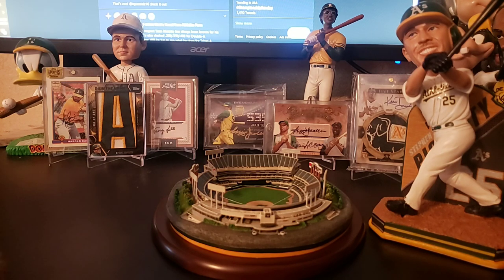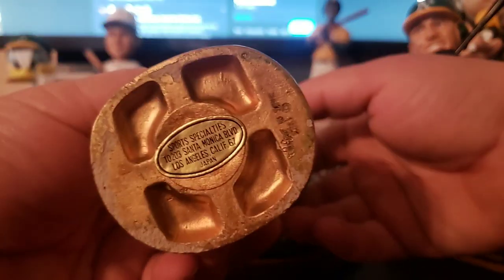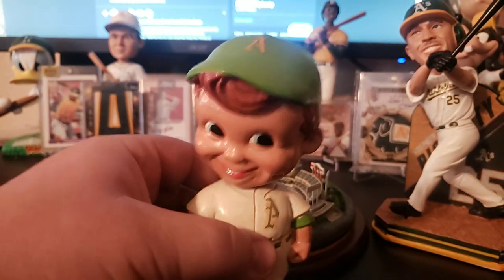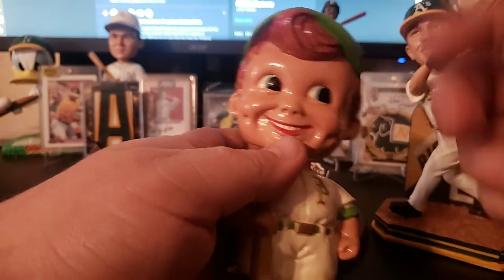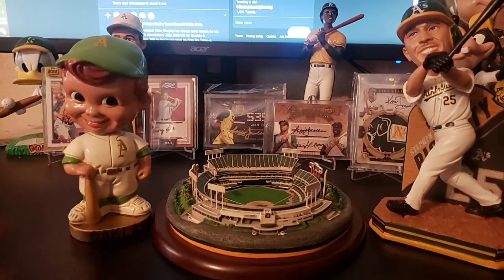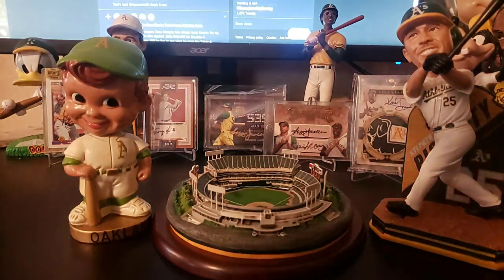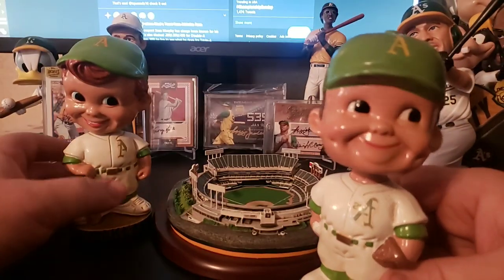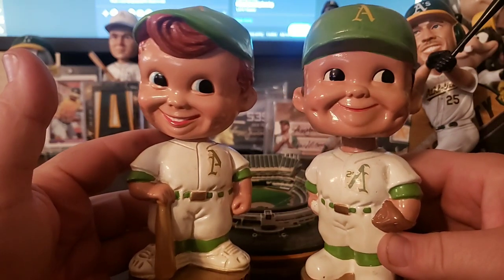Last but not least, I picked up this 1968 bobblehead — made in Japan. I know you're like, didn't you just pick one of these up? Well, I did a couple months ago, but this one's different because this one has the batter holding the bat, and the hairdo is different — it's got like the little poof. So I grabbed my other one to show you the difference. One's holding the baseball, the other one is holding the bat. Different hairstyles — pitcher, hitter.